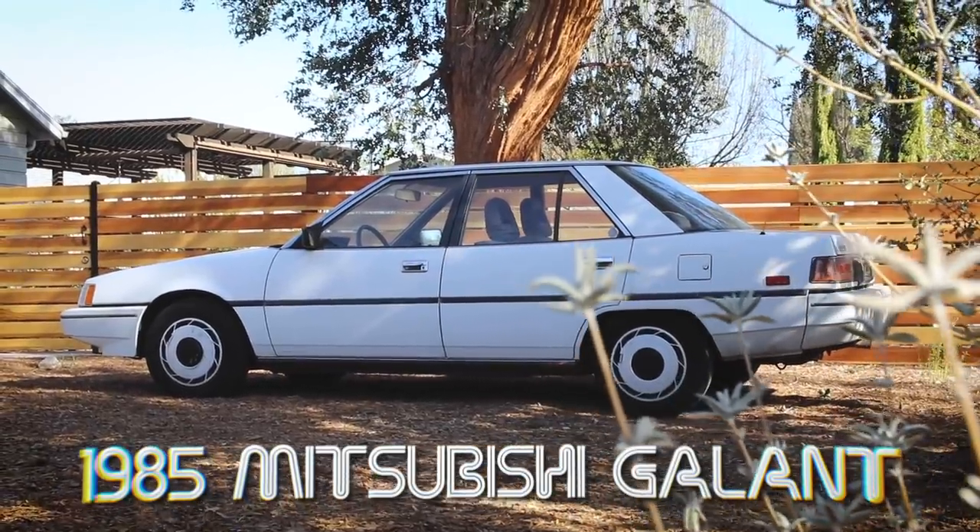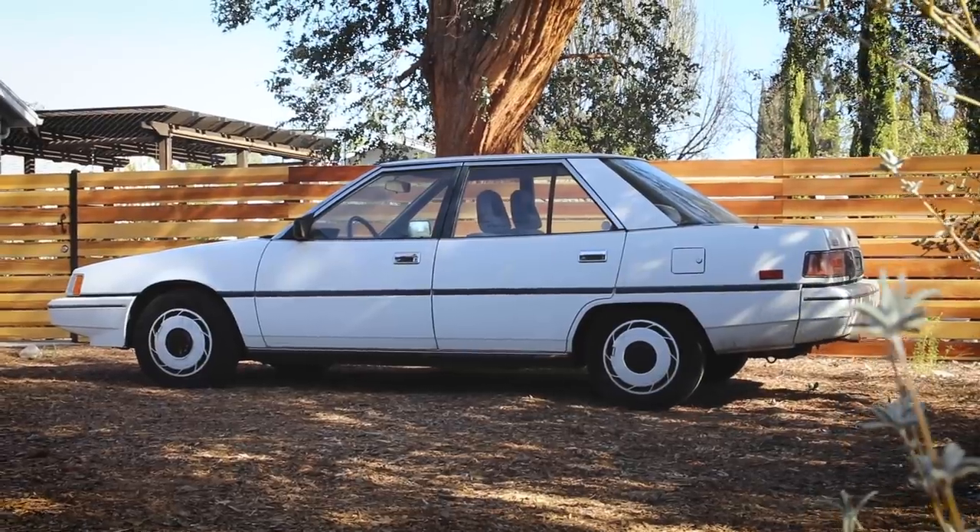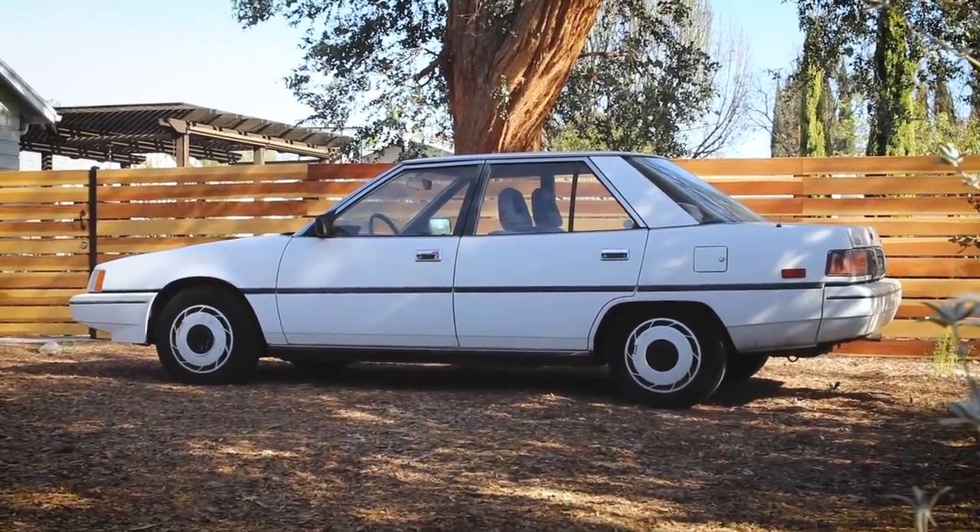Hey everybody, Ethan here. Welcome to Hello Road. If you haven't seen my previous videos with this vehicle, what you're looking at right here is my 1985 Mitsubishi Gallant. Perhaps one of the last remaining 5th gen Gallants in the United States. I haven't seen another one of these in a very, very long time.